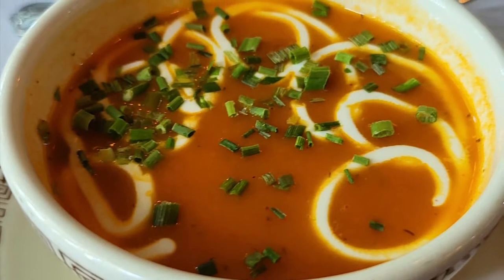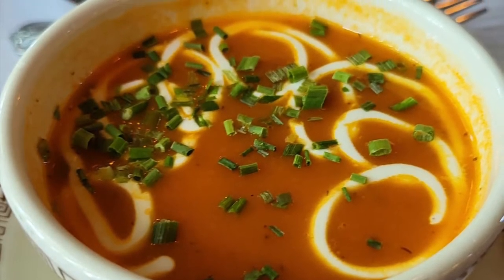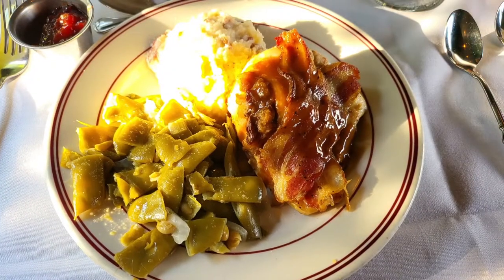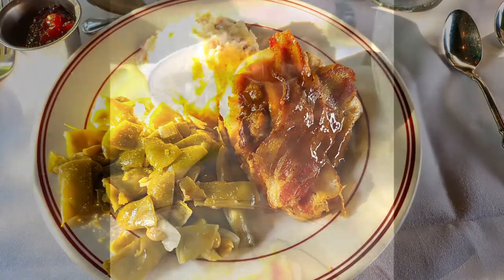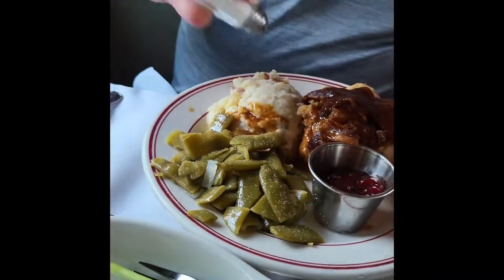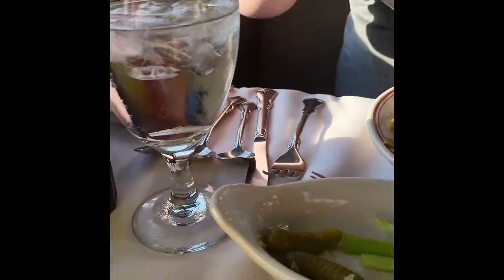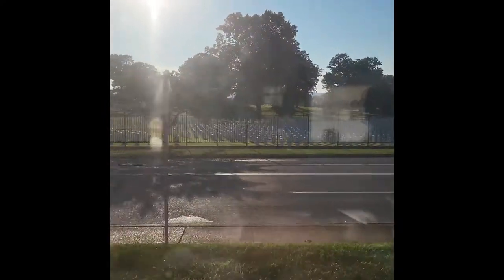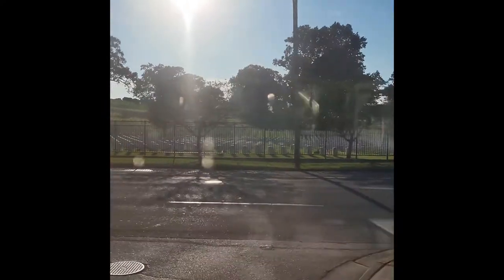Our first part of the meal was tomato bisque — it was delicious. Every part of this entire experience was just amazing. For the main course, there are several options and we selected the baked chicken with mashed potatoes and green beans. It does come with bacon on top and some type of sweet cranberry sauce — it was absolutely delightful. You have sweet rolls on your table the entire time.